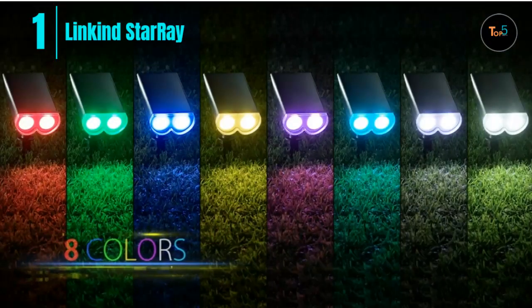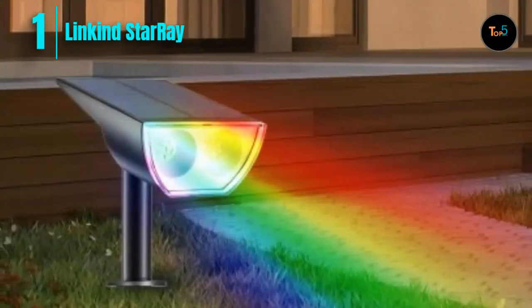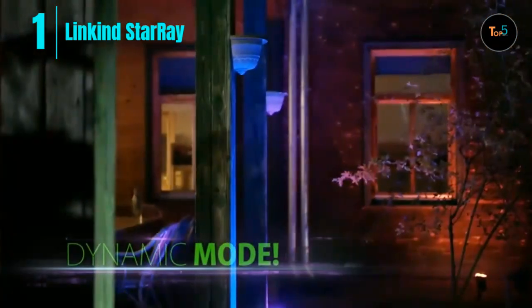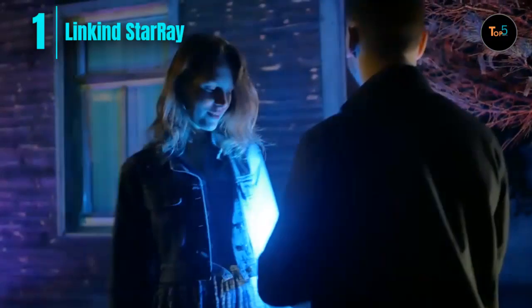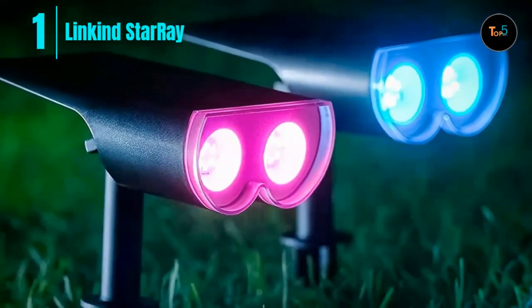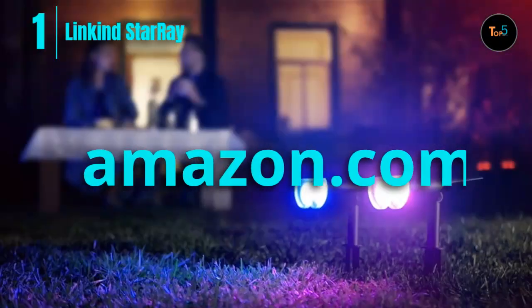Short press the button to run through eight fixed colors in turn: red, green, blue, lemon yellow, purple, cyan, rainbow, and cool white. Long press the button to switch to color-cycling mode. On a full charge it can last 6 to 12 hours — up to 12 hours under fixed color mode, and 6 hours at high brightness or 12 hours at low brightness under color-cycling mode. This multi-colored outdoor solar light is IP67 waterproof, powerful enough to withstand all kinds of terrible weather. The larger solar panels provide a higher photoelectric conversion rate up to 20%, greatly shortening the charging time.